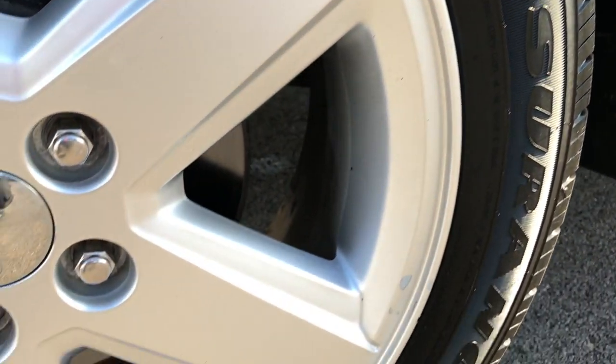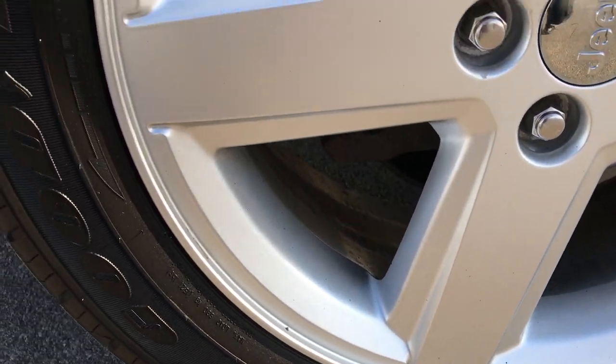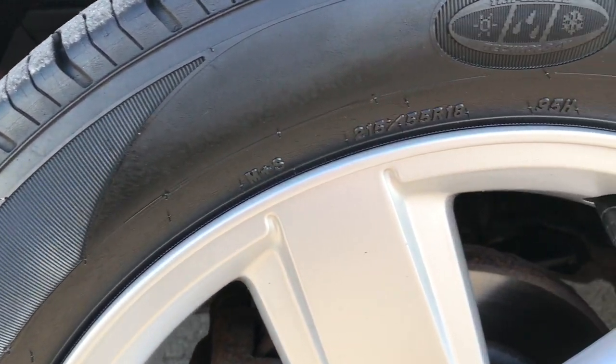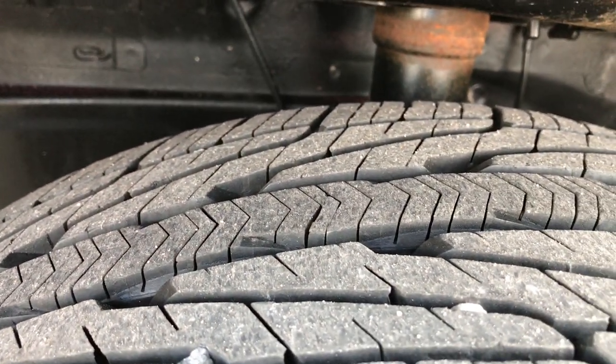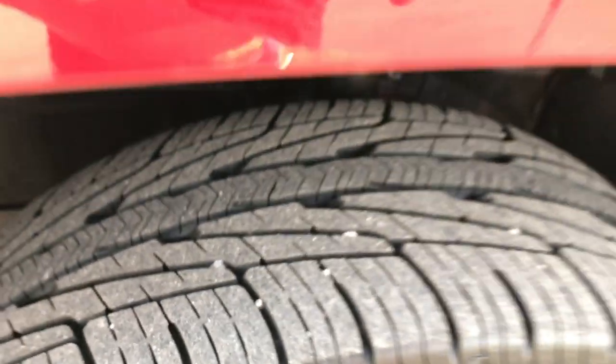Deep Cherry Pearl is the color. It has Goodyear Assurance 215/55/18 tires and they are on the factory alloy rims that are in pretty nice condition. These tires look like they have a little over half the tread left — about 60%.